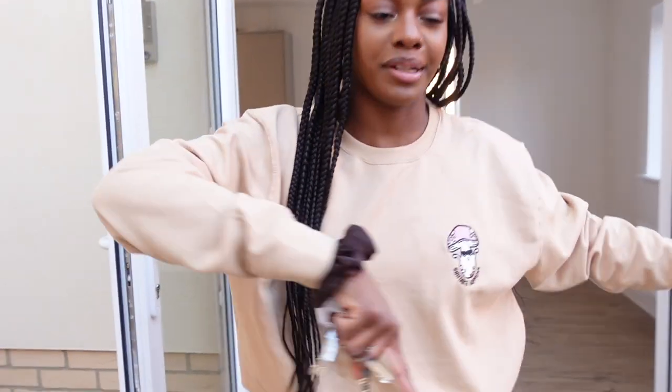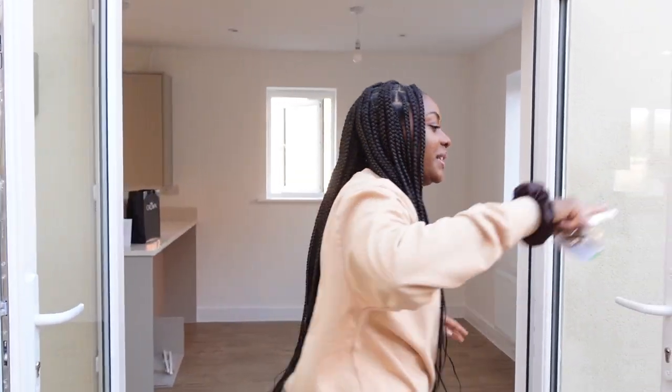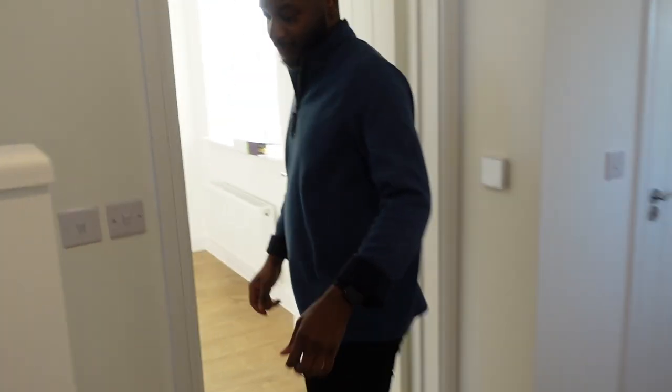This is the living room — come on in. We're thinking of having barbecues out here. This is the second bit of the living space.